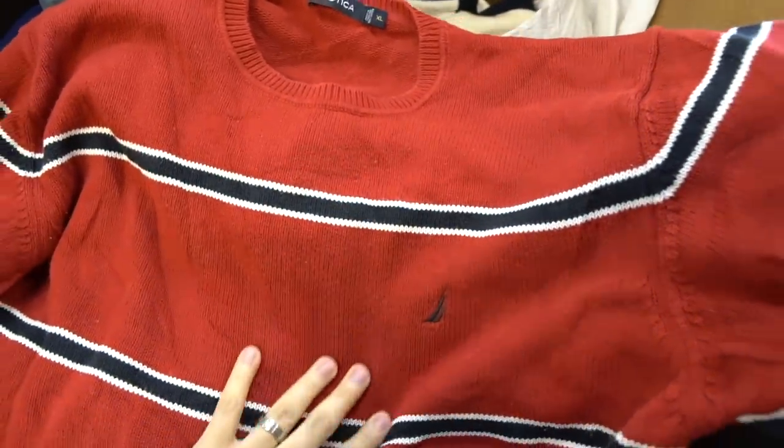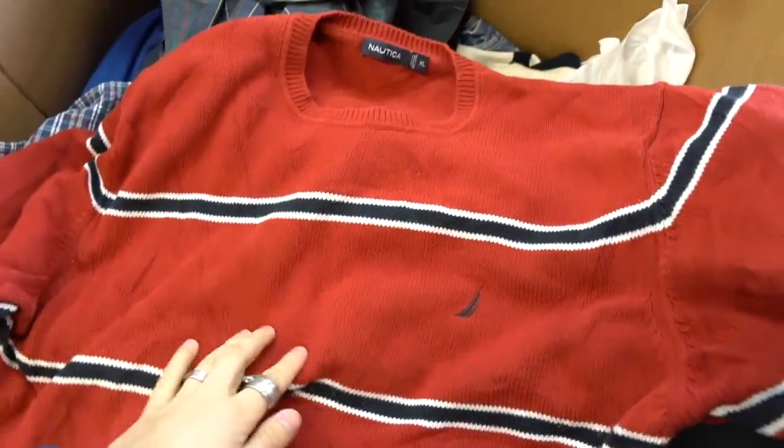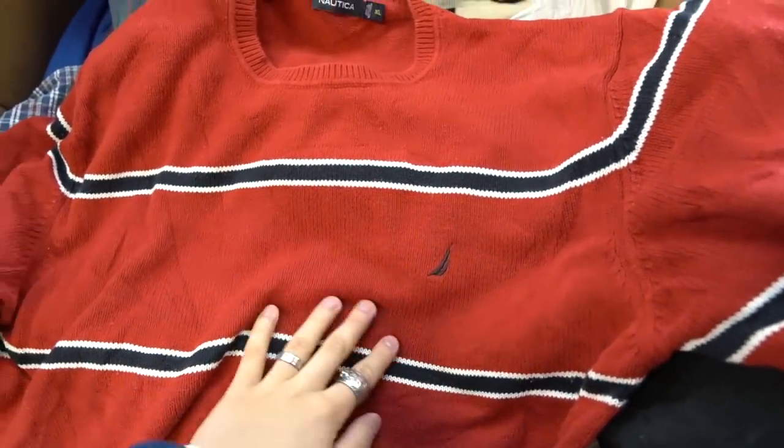Full Nautica knitwear right here, red, black and white — it's actually really clean. The size is extra large, it looks huge, so I might hold onto this but I'm not sure.